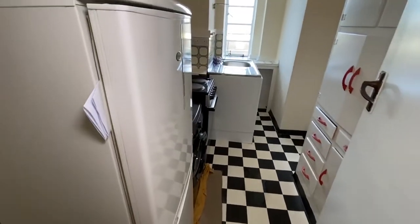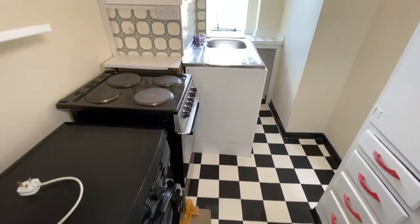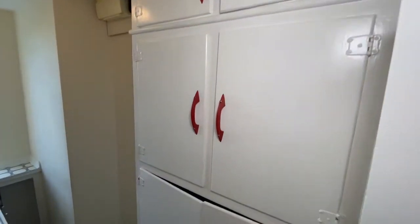I just love the checkerboard flooring in the kitchen. This is a free-standing kitchen. You'll see the original Duquesne Court cupboards on the right, which go up to ceiling level.